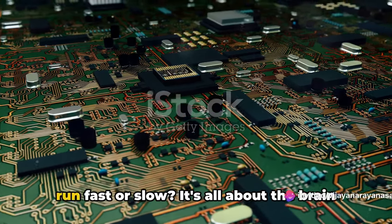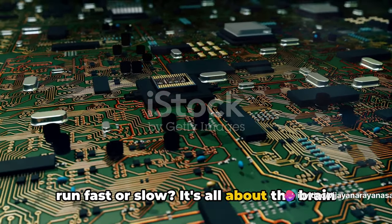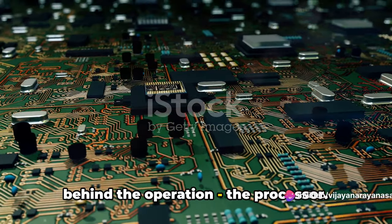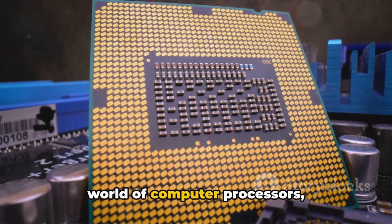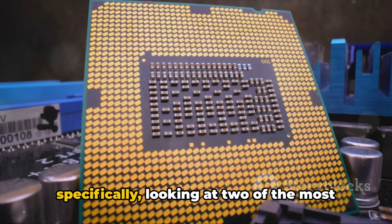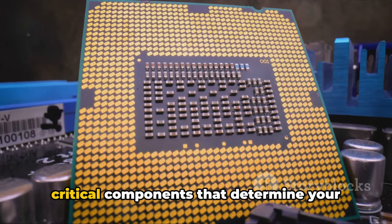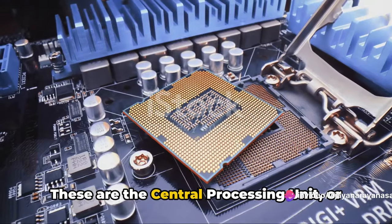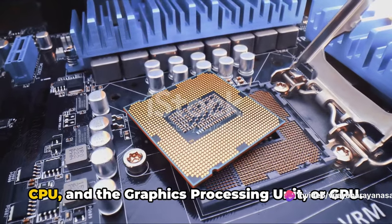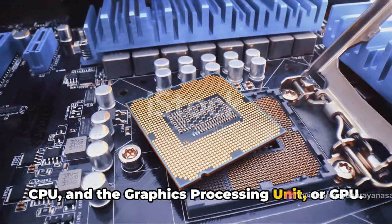Ever wondered what makes your computer run fast or slow? It's all about the brain behind the operation — the processor. Today, we're going to delve into the world of computer processors, specifically looking at two of the most critical components that determine your computer's performance: the Central Processing Unit, or CPU, and the Graphics Processing Unit, or GPU.